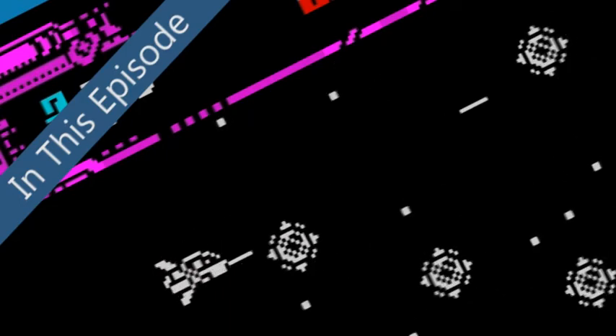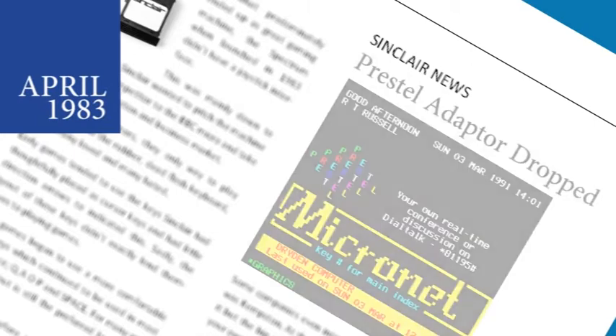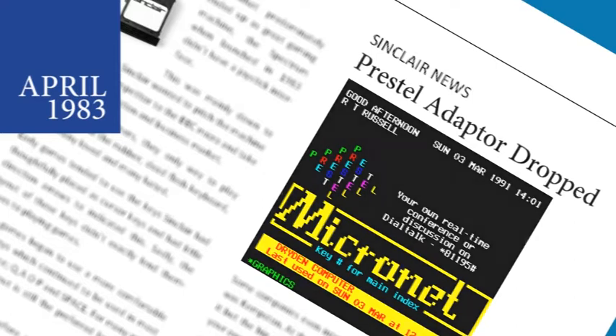First it's back into our time machine to April 1983. Sinclair's plans to produce a Prestel adapter for the ZX81 and Spectrum computers have been dropped or frozen, according to a company spokesman. Things have been put on hold as they feel that the market is not right at the moment, but Micronet 800, part of Prestel, is already working on their own adapter for the Sinclair machines.